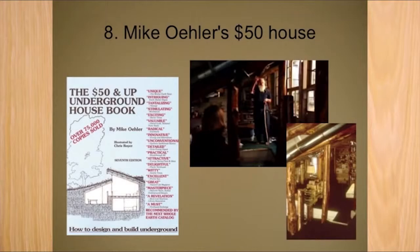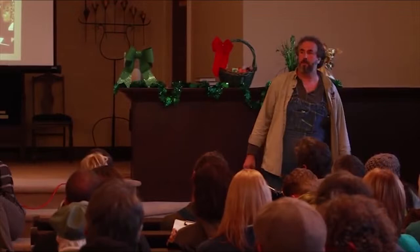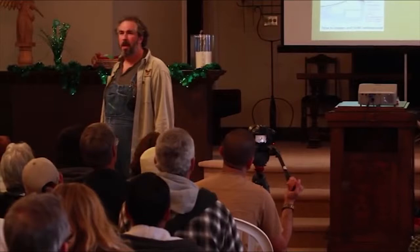Mike Ehler's $50 house. Mike Ehler's work is for underground homes — sometimes he thinks he shouldn't have called them underground homes, but earth-integrated homes. When you look at one of his houses, all you see is a hillside. They're invisible. It doesn't get much more integrated with earth than that.